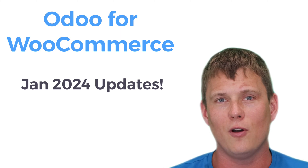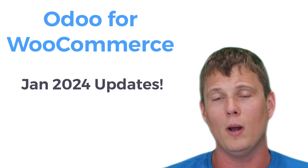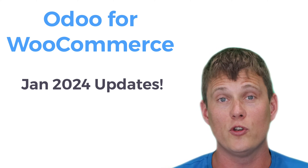Hi everyone, it's Chris here from OPMC, and today I want to tell you a little bit about some cool updates on their way for our Odoo for WooCommerce plugin.